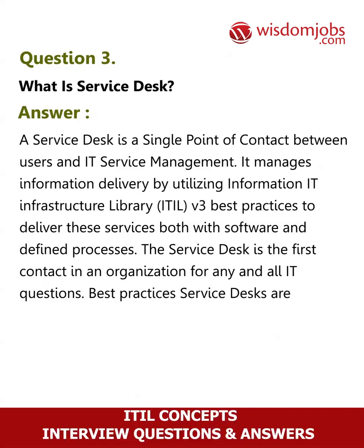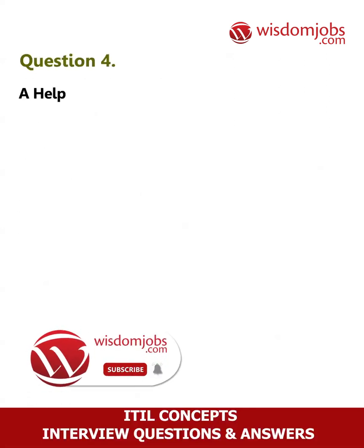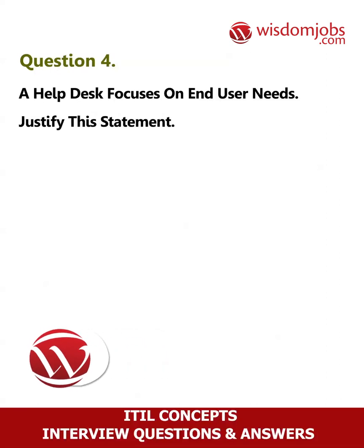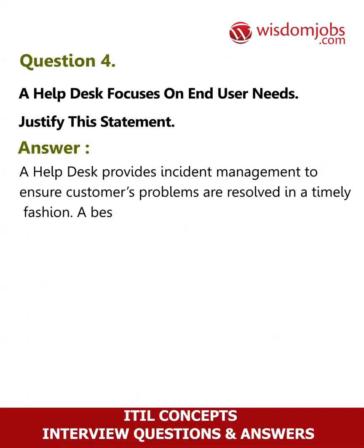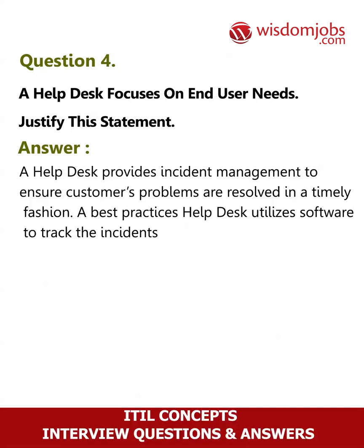Best practices service desks are process-focused and company strategy-focused. Question 4: A help desk focuses on end user needs. Justify this statement. Answer: A help desk provides incident management to ensure customers' problems are resolved in a timely fashion. A best practices help desk utilizes software to track incidents, making sure that no trouble gets lost.